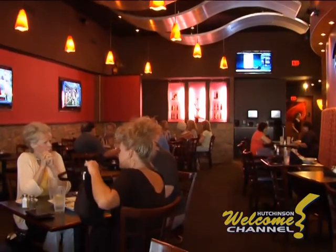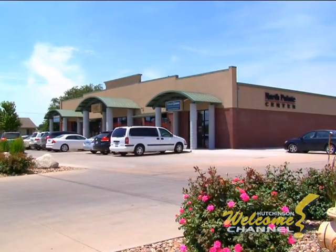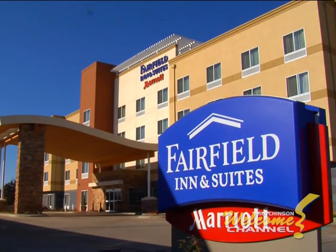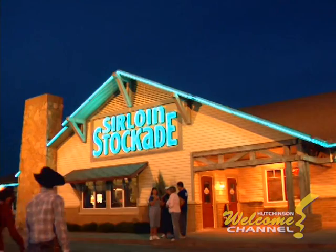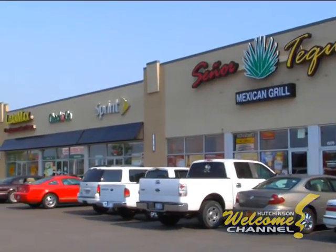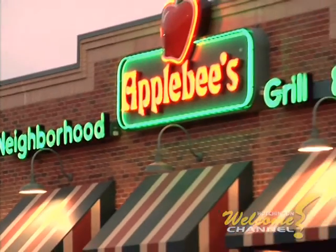Circling back to Hutchinson, you'll find more shopping on East 30th, at 13th and Main, and in the area of East 17th and K61, in and around the Hutchinson Mall. We call this area the E-Loop, a focal point for shopping, lodging, dining, and entertainment.